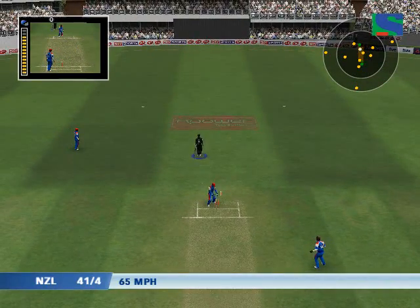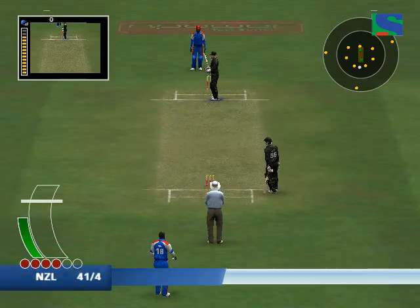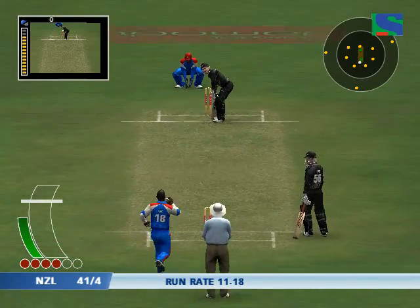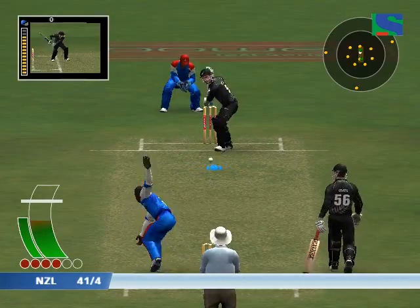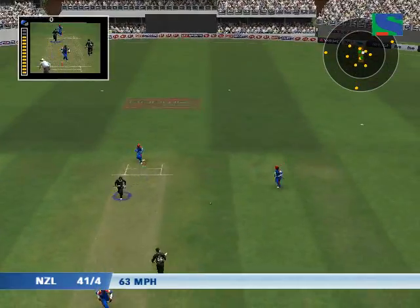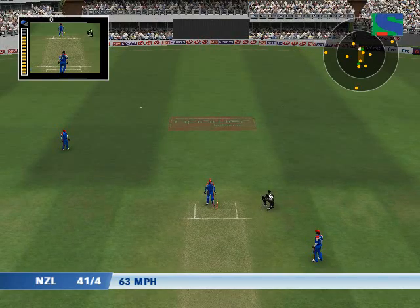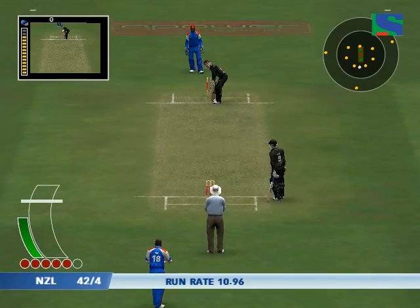I think he was easily back in the crease there. That came off the pads — he was signalling that as leg bye.